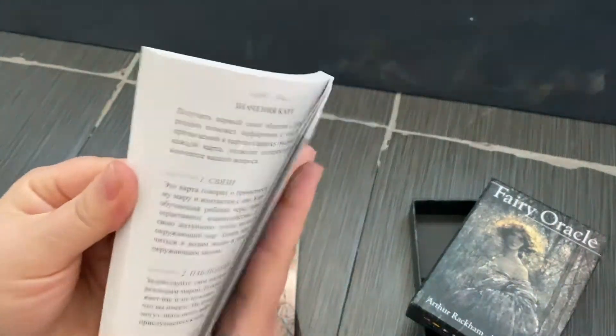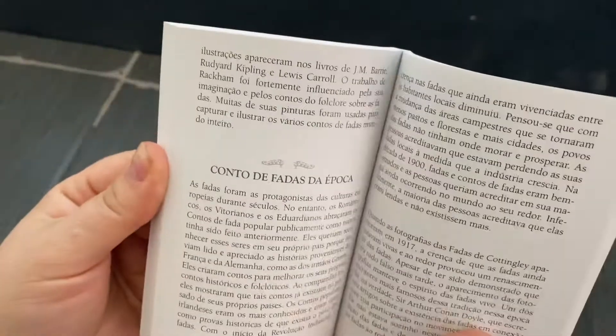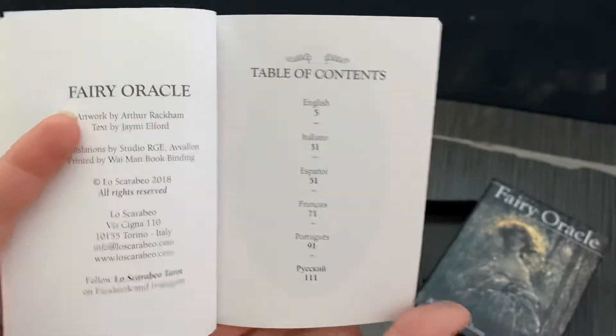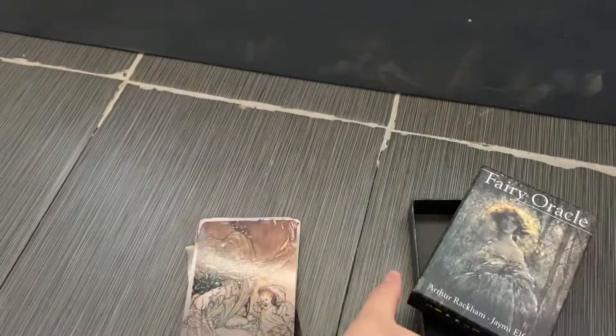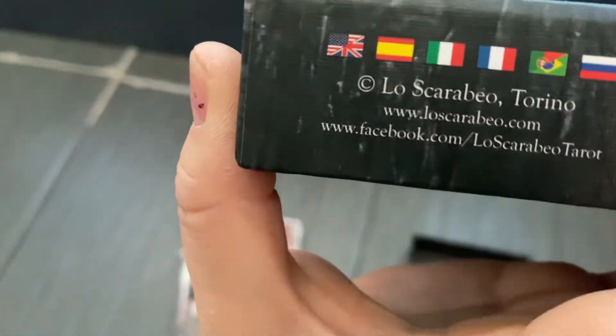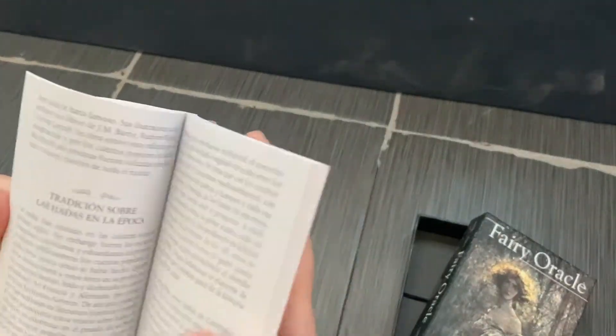We actually have different languages in here — don't laugh — there's English, Italian, Spanish, French, Portuguese, and maybe Russian, which means this deck is from Lo Scarabeo — I'm gonna have to figure out how to pronounce that right. Page thirty-one is our English section.